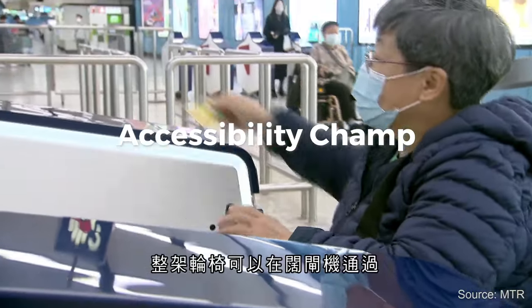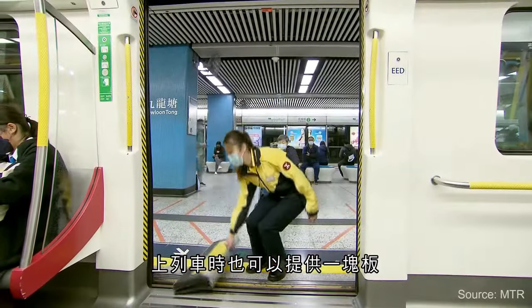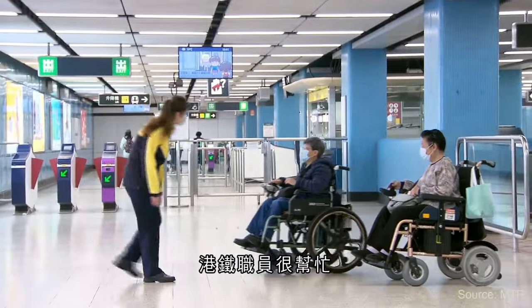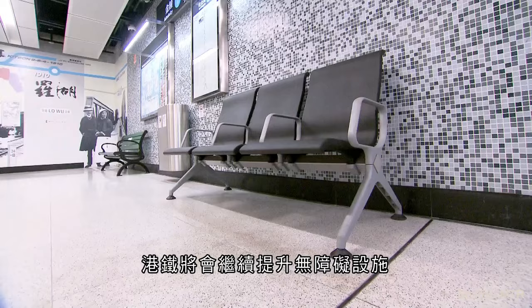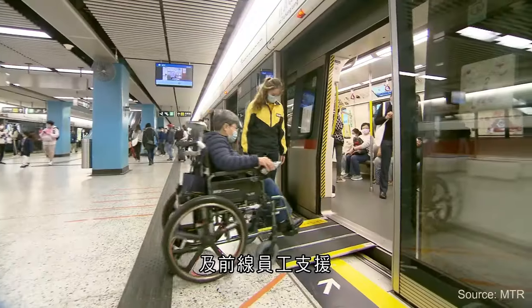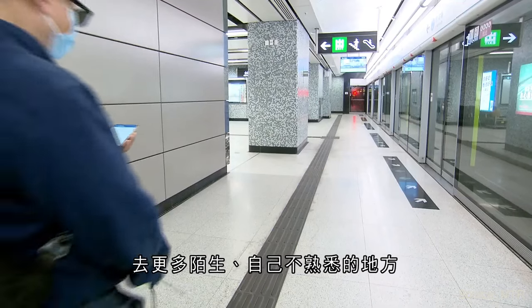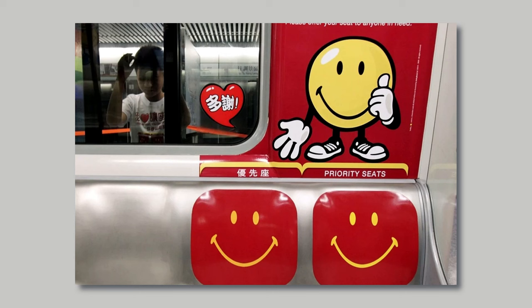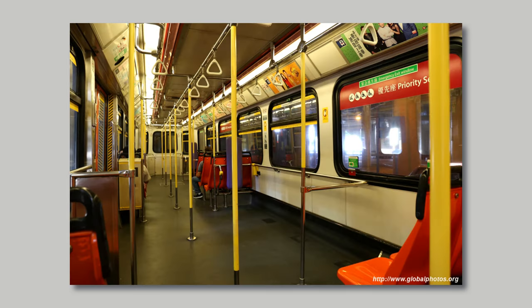Accessibility Champ. For those with special needs, MTR's got you covered. Braille plates, tactile paths, and audible train announcements are just a few ways they make life easier for everyone. The MTR has been a pioneer in providing services like lower ticket counters for wheelchair users, wider turnstiles to accommodate wheelchairs, and priority seats for those who need them. They've also implemented mobile apps and station features that assist visually or hearing-impaired passengers. The trains themselves are also designed with accessible seating and space for wheelchairs, making it one of the most accessible metro systems in the world.